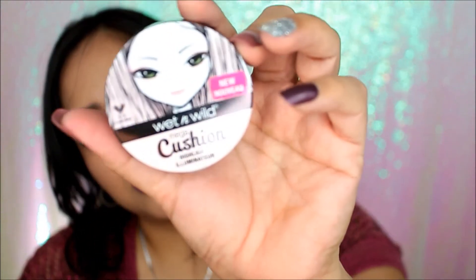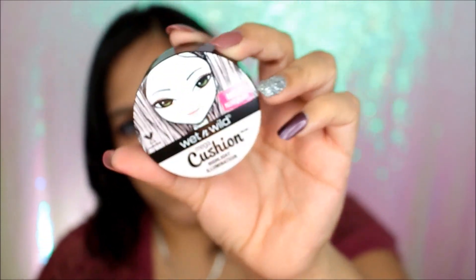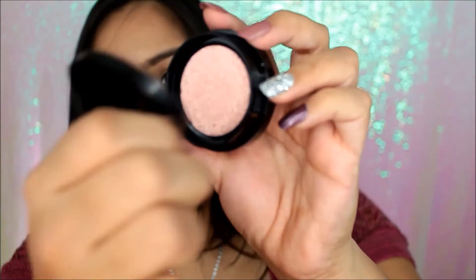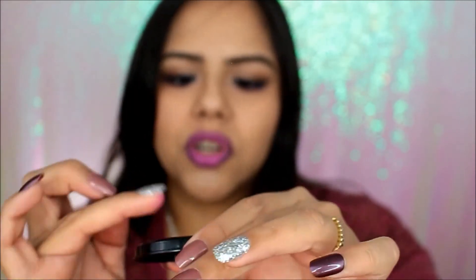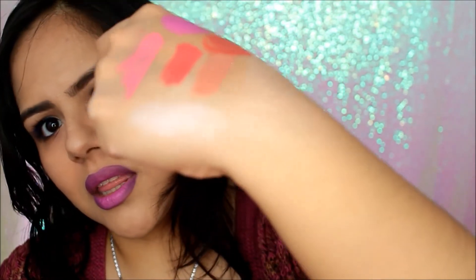I gave in and bought the Wet and Wild cushion highlight illuminator. It's very well packaged — basically it's a cushiony sponge with product that you press into. There's some product on the cap so let's try it right here. Oh wow, that is very pretty — that's a nice highlight right there!